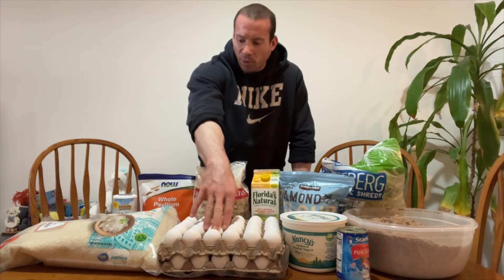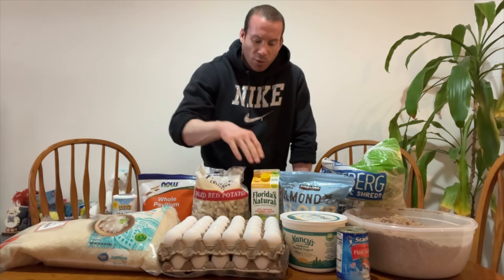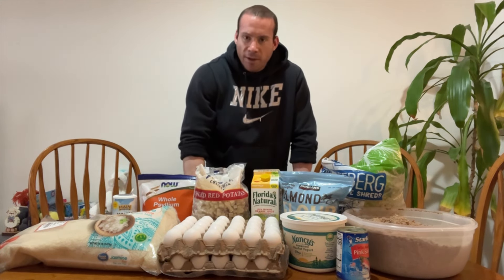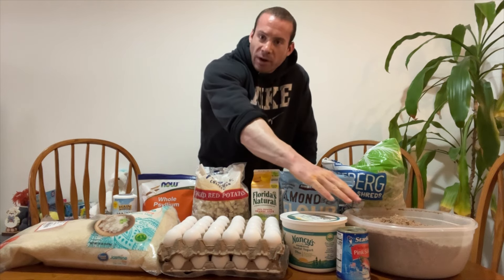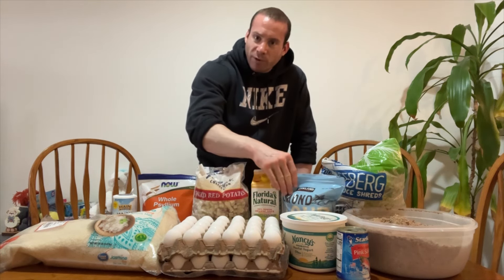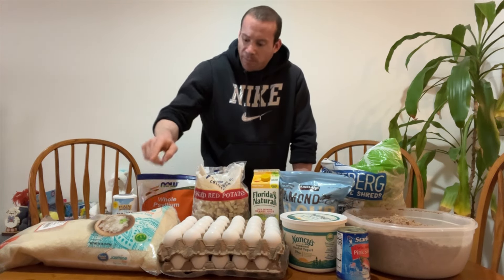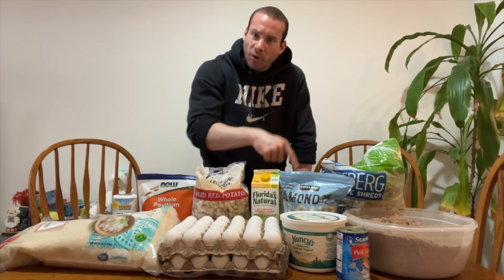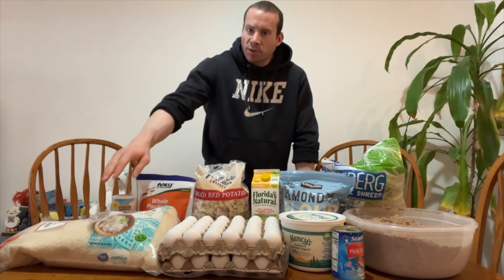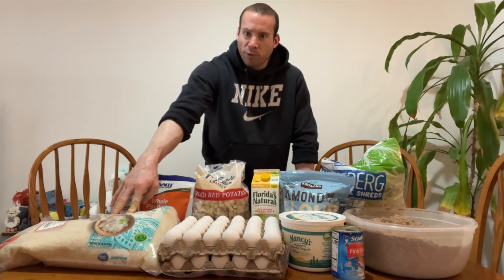My proteins are the ground beef, the salmon, the yogurt, and the whole eggs. The carbs are the jasmine rice, potatoes, and orange juice. The fat I get from the beef, the salmon, the eggs, and also from almonds. Fiber I get from psyllium, rice, potatoes, lettuce, and almonds. The jasmine rice I grind up into rice flour and make cream of rice.